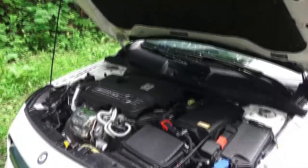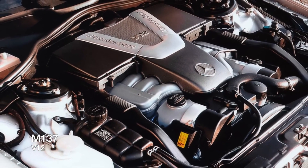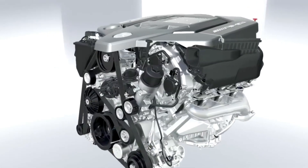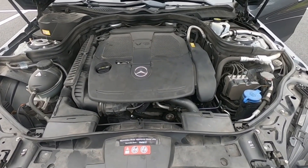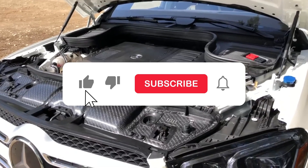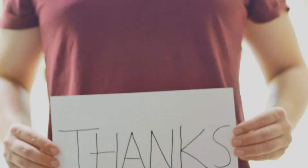From the compact and efficient inline-4 to the powerful and luxurious V12, Mercedes-Benz engines showcase a remarkable range of technology and engineering prowess. So, which Mercedes engine excites you the most? Let us know in the comments below, and don't forget to like and subscribe for more deep dives into automotive excellence. Thanks for watching.